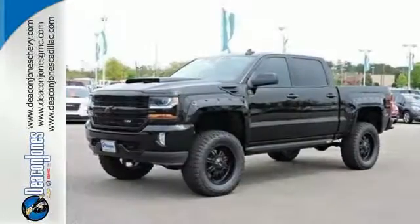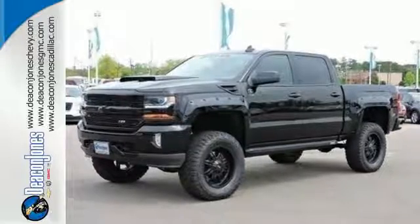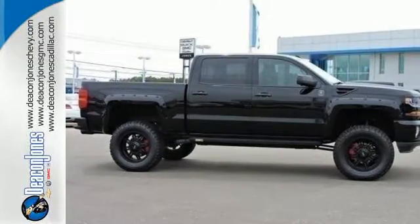The Silverado remains the most dependable full-size pickup on the road for a reason. Discover the reasons when you take it for a test ride today.